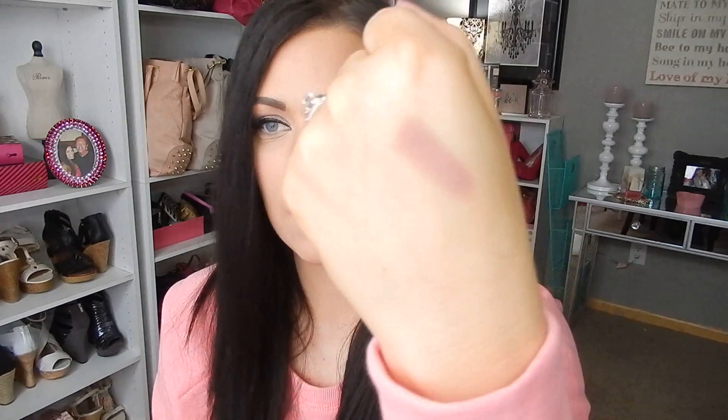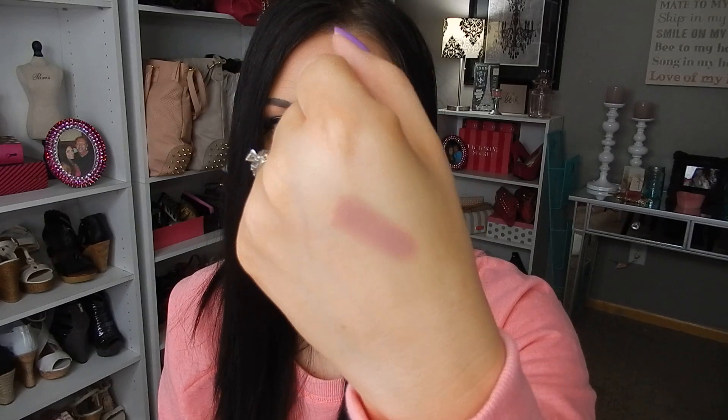I picked up one lip gloss from the collection. This one is number 970, Nude Embrace. This is a darker nude pink, and I do have it on my lip today — not sure if it's really going to show, but it's a beautiful shade. Let's see if I can get that swatch there for you guys. And it's non-drying — it's really nice.